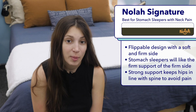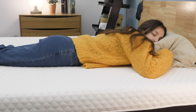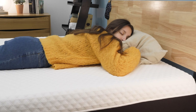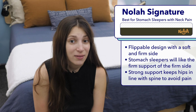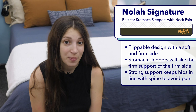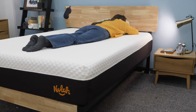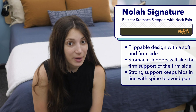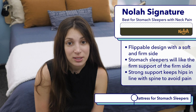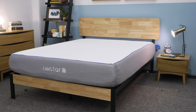My favorite mattress for stomach sleepers with neck pain this year is the Nolah Signature on its firm side. The Nolah Signature is a flippable mattress with a soft side and a firm side, but it's the firm side I'm recommending to stomach sleepers. Stomach sleepers need a firm mattress that will prevent their hips from sinking too far into the mattress. If this happens, it can lead to bowing, which throws your spine out of alignment and likely exacerbates neck pain. The firm side of the Signature has enough support to keep stomach sleepers' hips in line with their shoulders. You can also Google Sleepopolis best mattresses for stomach sleepers for more options.